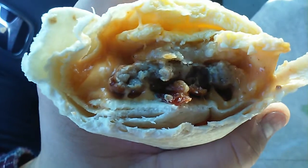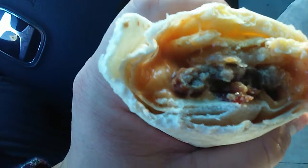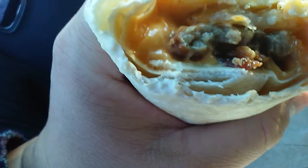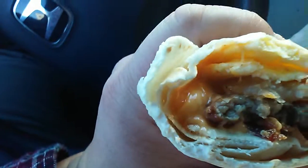I gotta say, I hand it to Burger King for a really great breakfast burrito idea. I used to go to Jack in the Box for their steak and egg burrito, and then they discontinued that, which I thought kind of sucked. But I don't know, I might have a new favorite here with the Egg Enormous. Thanks for watching.